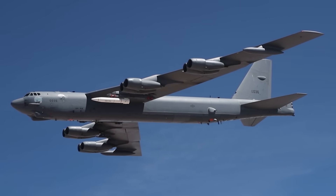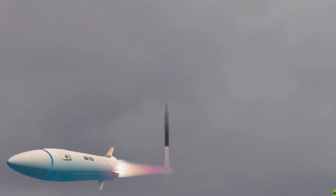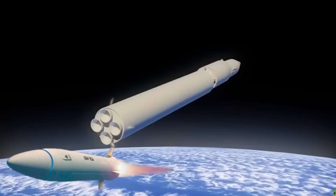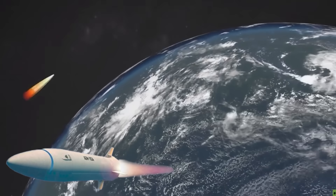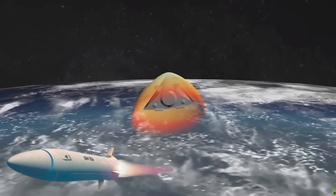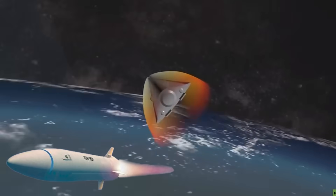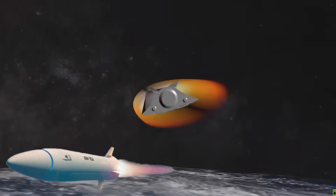Hypersonic glide vehicles function a lot like ballistic missiles during their initial stages of flight, with a rocket booster first propelling them to high speeds and high altitudes — though usually lower altitudes than most ballistic missiles. The glide vehicle, or warhead, then separates from that booster and glides unpowered but at extreme speeds down toward its target, using thrusters, moving control surfaces, or some combination of the two to maneuver somewhat unpredictably along the way.